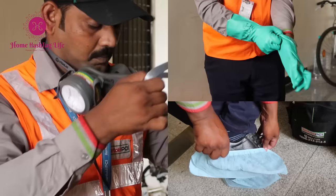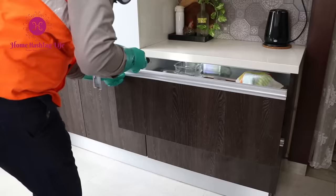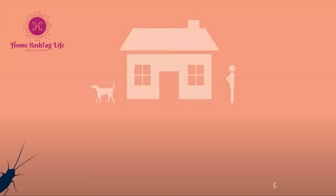Rentokil PCI, known for their pest control services, do a great job in treating the house for pests. My kitchen needed anti-cockroach treatment.